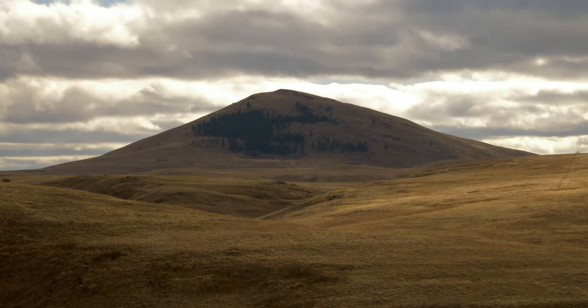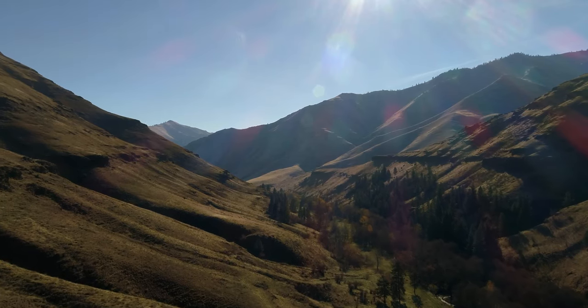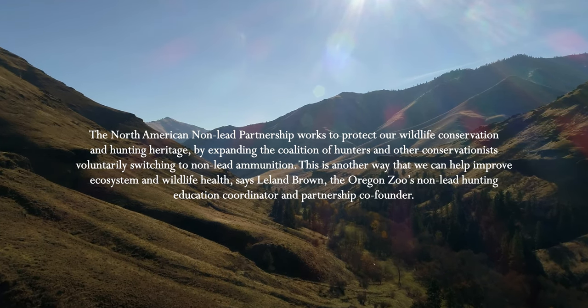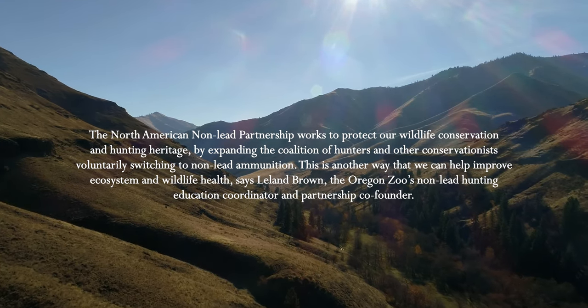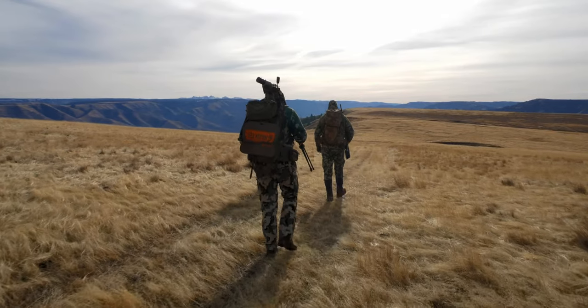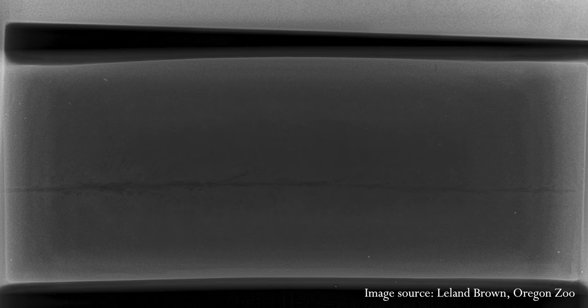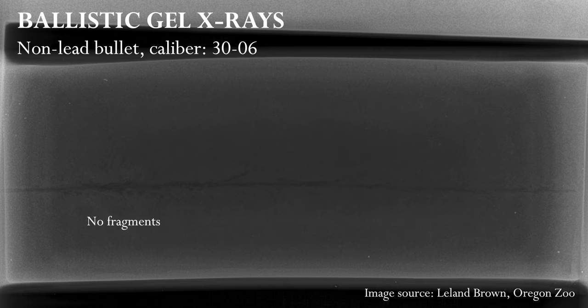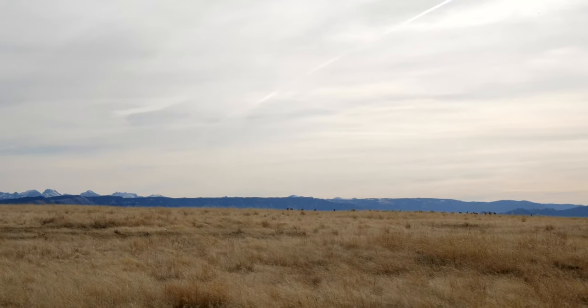We do have a non-lead incentive program that we're partnering on with ODF&W, the Oregon Zoo, and Oregon Hunters Association. We don't require the use of non-lead ammunition for the antlerless hunts, but we do encourage folks to be educated. For me it was kind of a no-brainer after seeing the results of the demonstration and talking with Leland Moore about different options for non-lead ammo. I started shooting some of it through my gun and actually got just as good if not better groupings with the non-lead ammo as I did with lead.